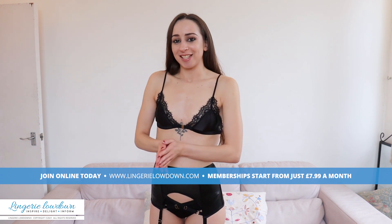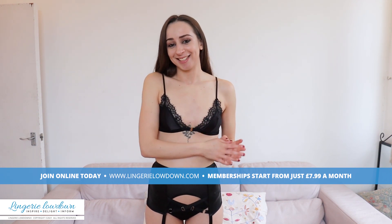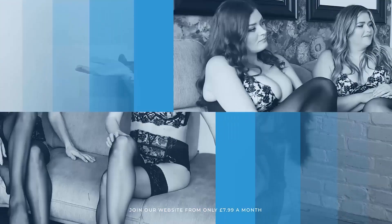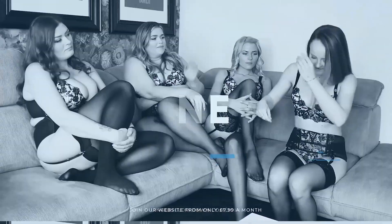So thank you so much for watching this. Have a lovely day and see you guys later. All our reviews are 100% impartial and completely honest always.